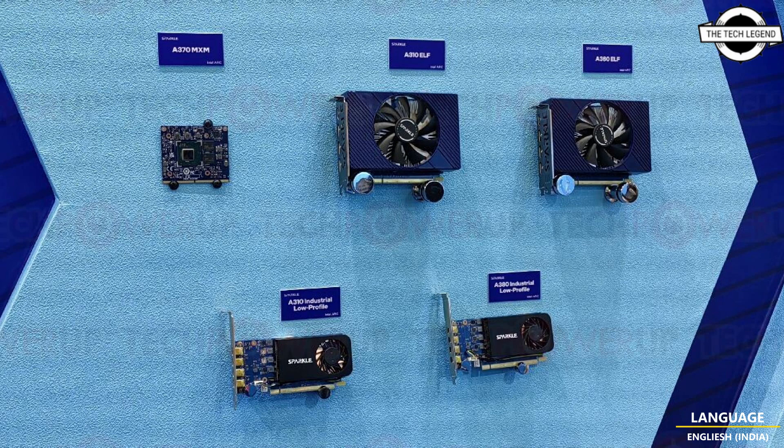Sparkle is also working on the Intel Arc A370MXM GPU for laptops, which is a nice surprise. The main part of the showcase was certainly Sparkle's Intel Arc OC and Titan OC edition custom versions of the Intel Arc A750 and the Arc A770 chips, and the biggest surprise was the custom Sparkle A770 water cooling concept.